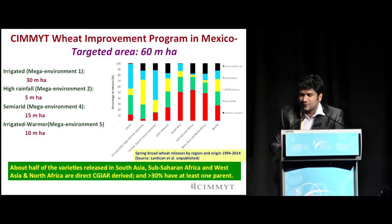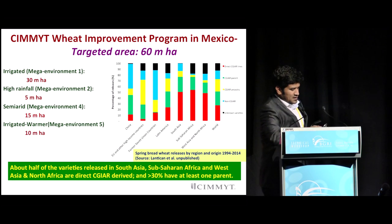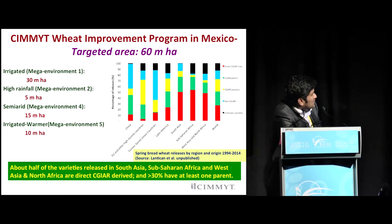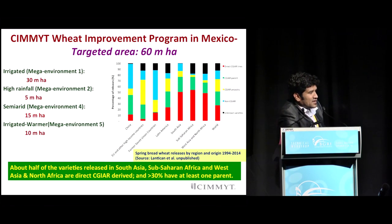CIMMYT distributes its germplasm globally, and the global impacts have been tremendous over the last 10 years. In one of the studies done by Atlantic, looking at progress over the last 10 years, about half of the varieties released in South Asia, Southeast Asia, North Africa, Sub-Saharan Africa, and Southwest Asia are actually CIMMYT or CGIAR-derived, which includes ICARDA as well. Close to about 30% of materials released globally would have a CIMMYT parent in their pedigree. So CIMMYT has played a tremendous role in creating impacts, providing valuable germplasm not only as direct releases but also as pre-breeding materials.